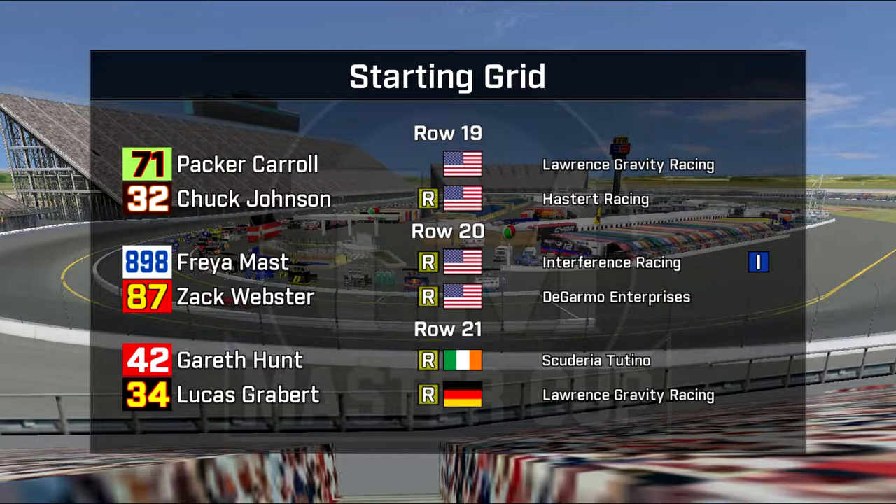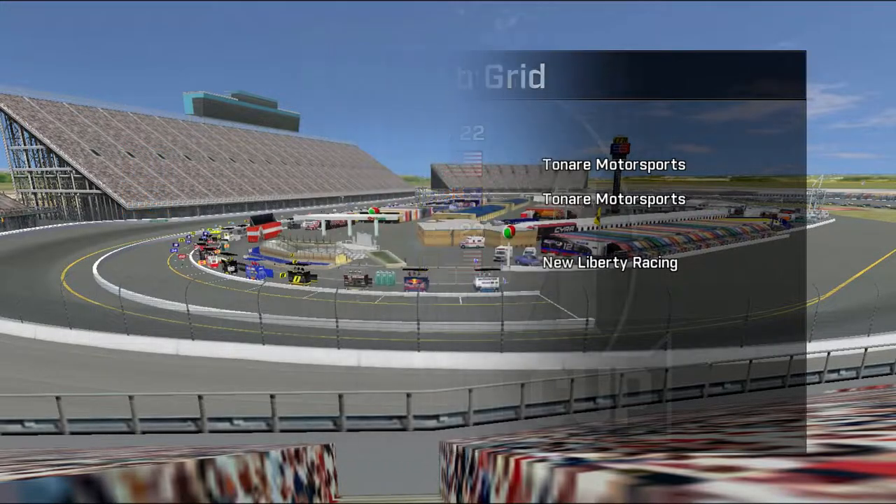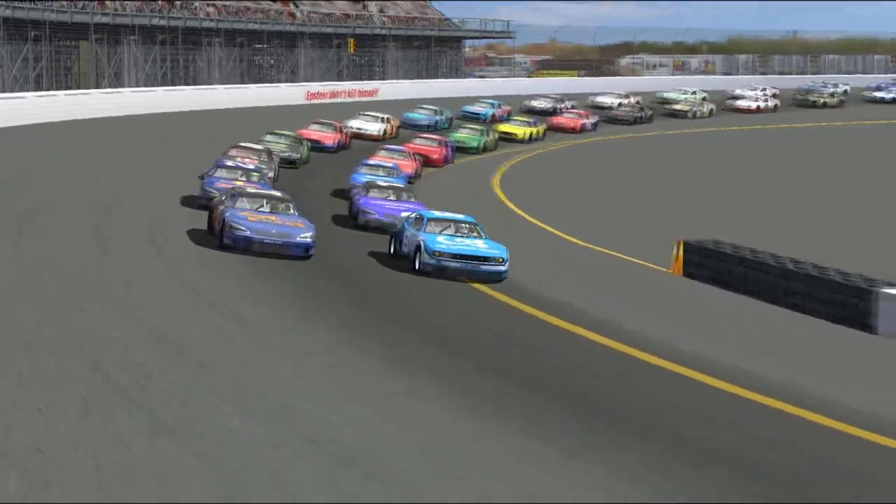Packer Carroll in row 19 along with Chuck Johnson in car 32. Freya Mast and Zach Webster in row 20, both looking for improvement. Gareth Hunt and Lucas Grabert from row 21, about where we expected both of them to be — they've had a long weekend. Running out in row 22 is Daniel Leckleiter and Clay Gibson, the two main Tenere cars. Carl Hampton IV making his debut — the Arkansas native in row 23 for New Liberty Racing in their third car. Carl is related to the founder of the Carl Superstore chain.